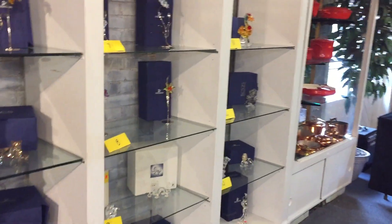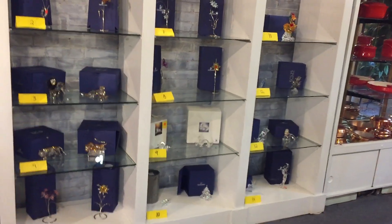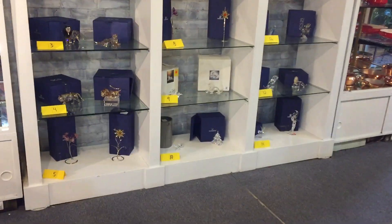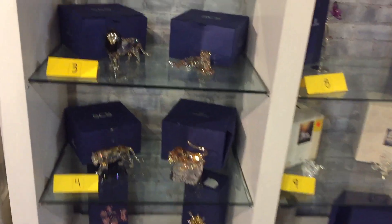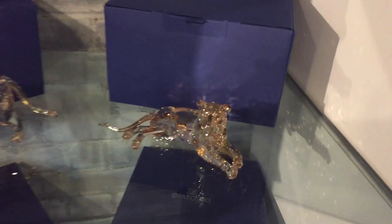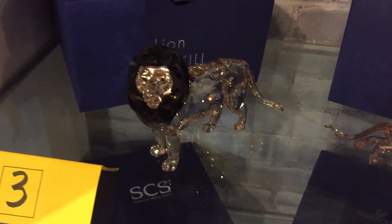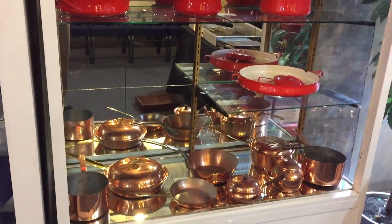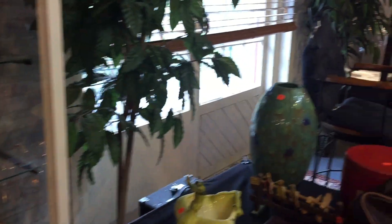Here is the most magnificent collection of Austrian Swarovski crystals — these are all larger sizes, mint in box. These are amazing. Look at the cheetah, or lioness; look at the lion; look at the flowers. These are beautiful, one better than the next — absolutely gorgeous crystals, and the holidays are coming.